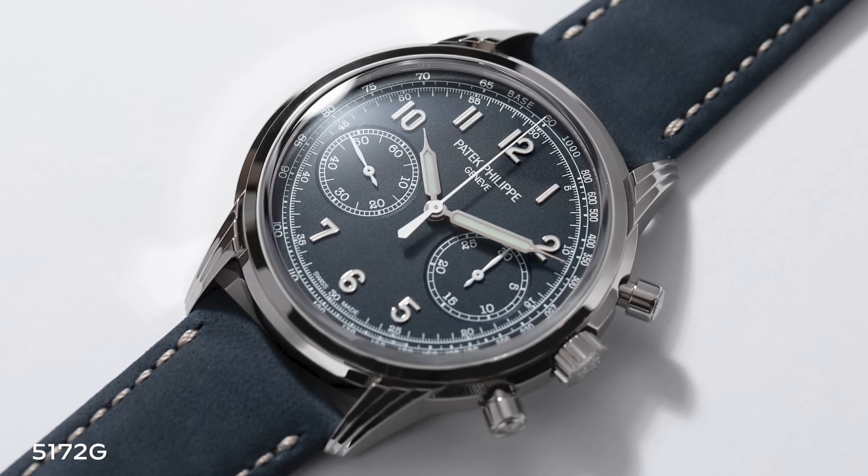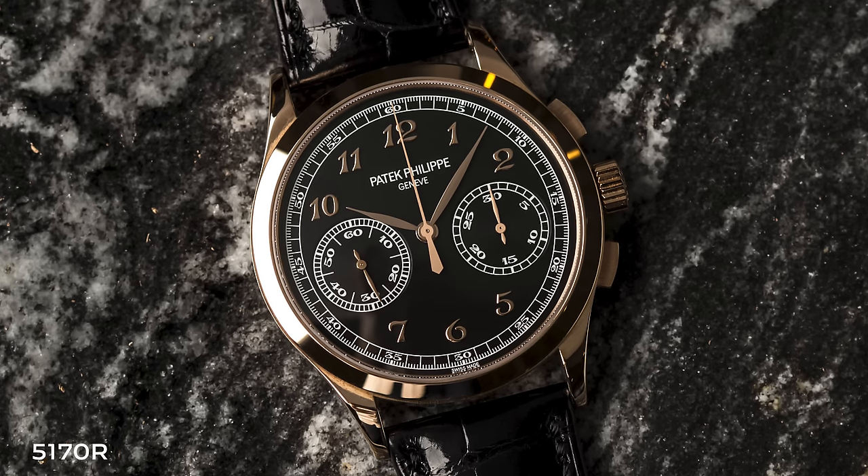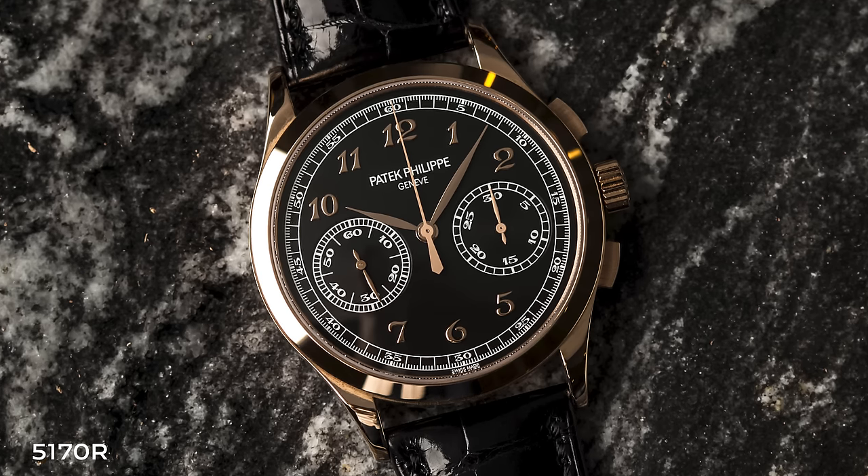It's important to understand the difference between the rollouts. When we first saw the 5170 in 2010, it was yellow gold with Roman numerals and stick indices on a silver dial — extremely classical. In 2013 we got white gold with Breguet numerals; 2015, a black dial version; then rose gold; and finally platinum for the last two years. It started so classical, only to become sportier and more modern later on.